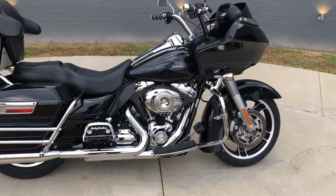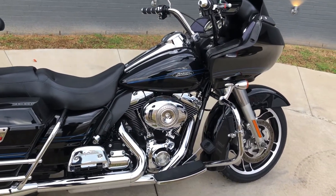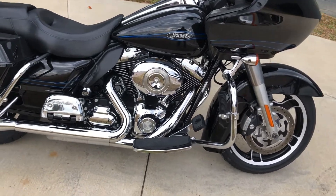It's got the vivid black paint on it, with a 96 inch fuel-injected twin cam and a 6-speed transmission.